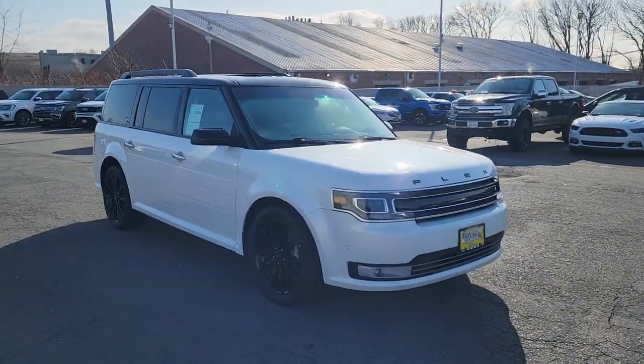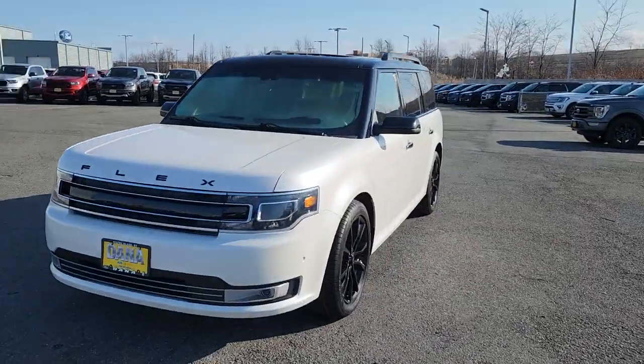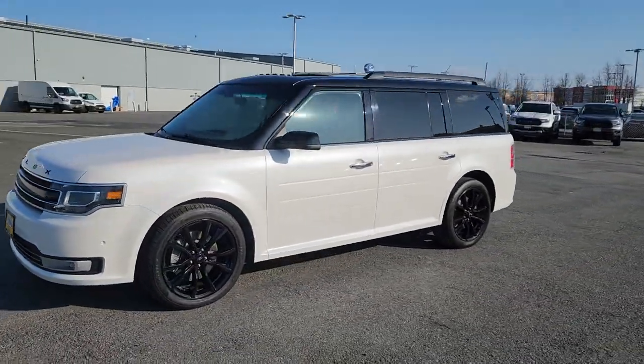You're gonna love the 2019 Ford Flex. With less than 40,000 miles on the odometer, this vehicle stands out from the rest.